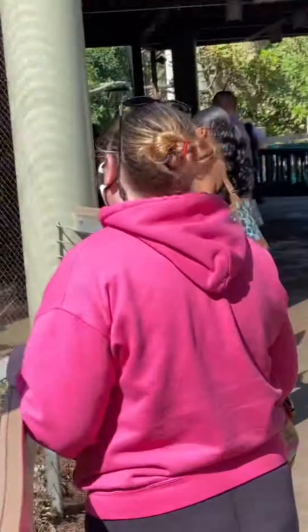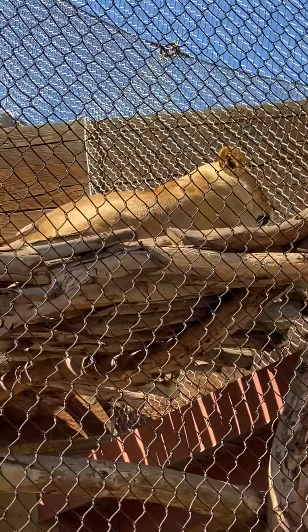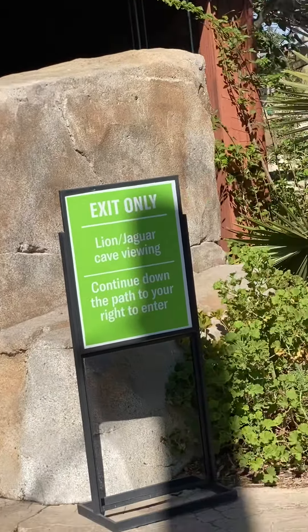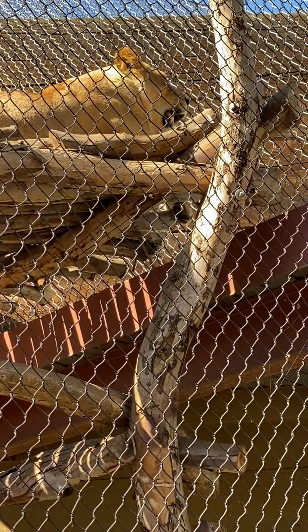She looks tired now — she's just relaxing. But these are big lions. She's got very big teeth.